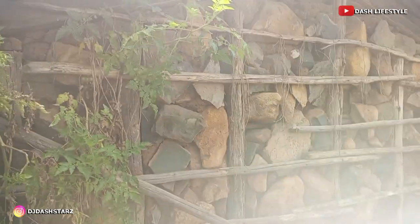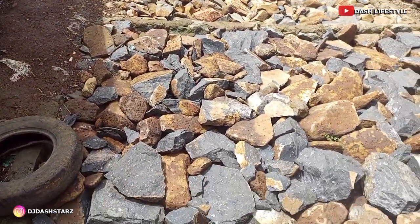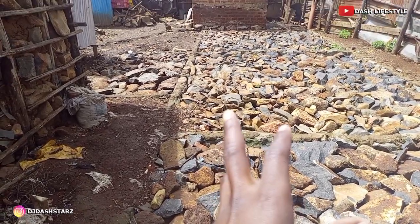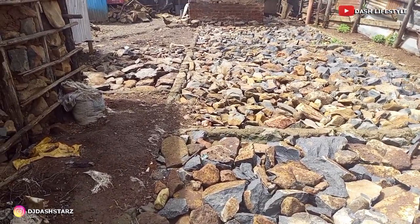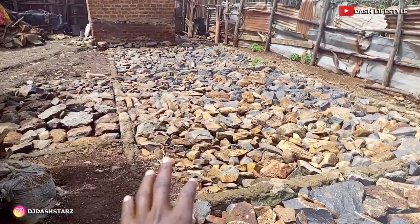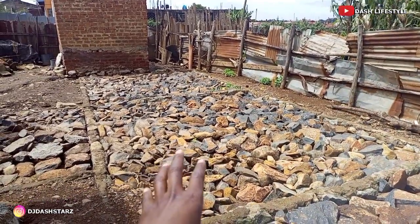Today it is a bit a different video because I just want to show you my place where my mom lives. Right here, we have this project. This is now my project. I want to build here a two-bedroom house. I have this project — a two-bedroom house.